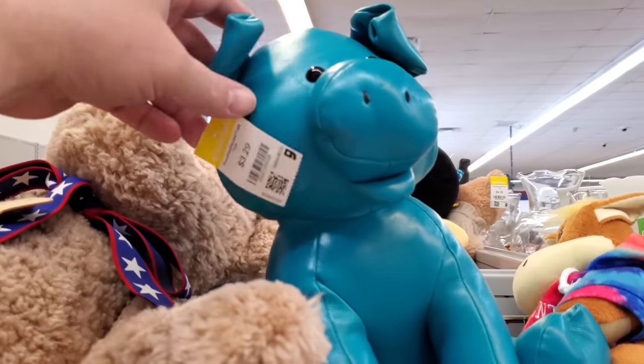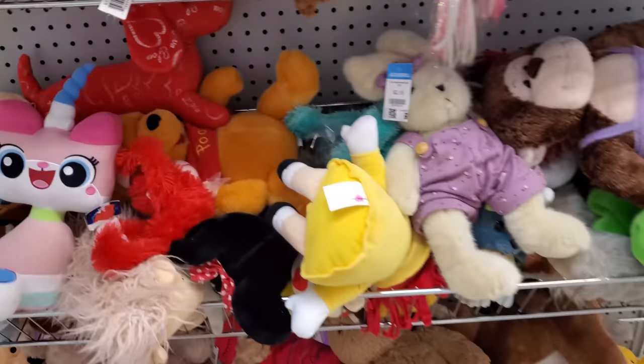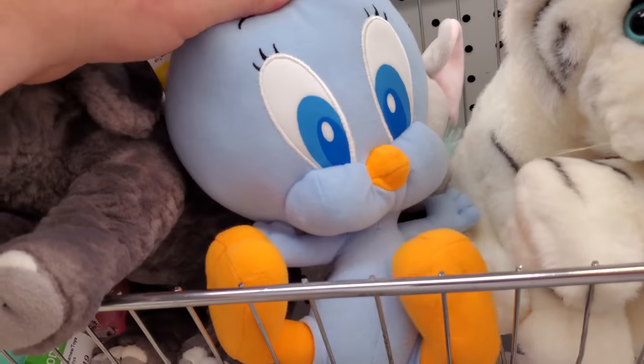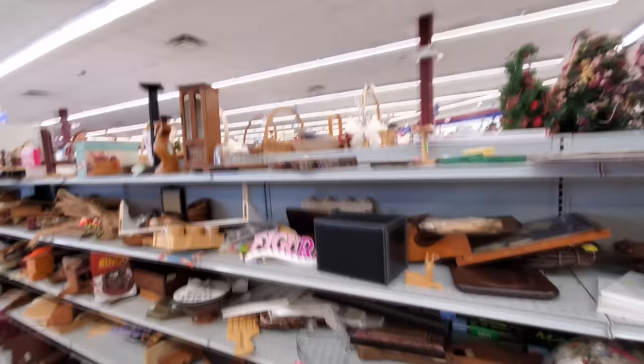Wait, look — we have a leather pig. Mom, can I have a leather pig? I either want a leather pig or a blue Tweety. Let's see, anything else cool down this way? Go figure.